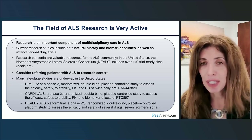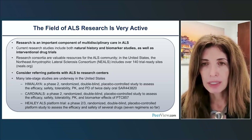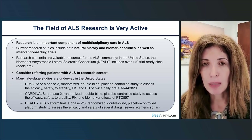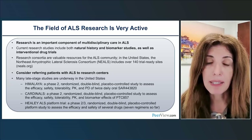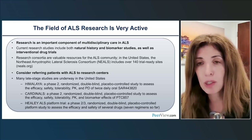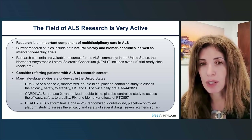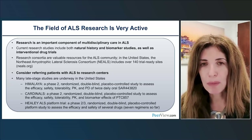The research community is active and organized. In the US, I recommend looking up the NEALS consortium website — neals.org — which includes over 140 sites across many states, in both urban and rural areas, at academic centers and private practices, providing access to research and multidisciplinary care. There are also national and international consortia collaborating to advance the field. Referring ALS patients to research centers is encouraged, as there are many ongoing studies — phase two and phase three drug trials, natural history studies, and biomarker studies — and more studies are expected to become available.